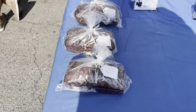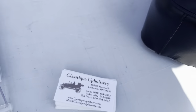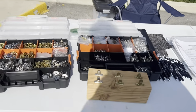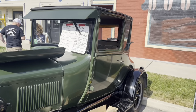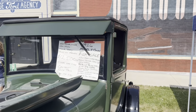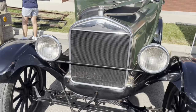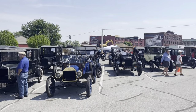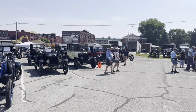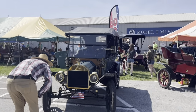Banana bread — everybody likes that. This vendor is doing upholstery; I might actually need his services. Here is an entire car for sale: a pretty decent-looking '26 coupe for $12,500. And speaking of complete cars, this is not just a swap meet — there are a lot of people that have brought their Model Ts here, so there is an extensive collection of Fords on display.